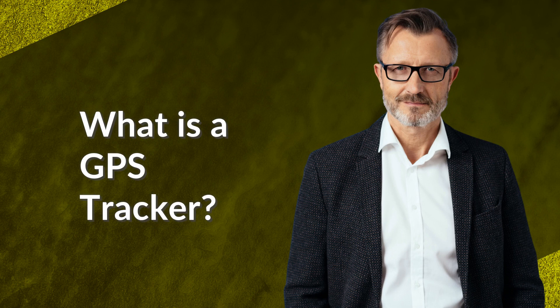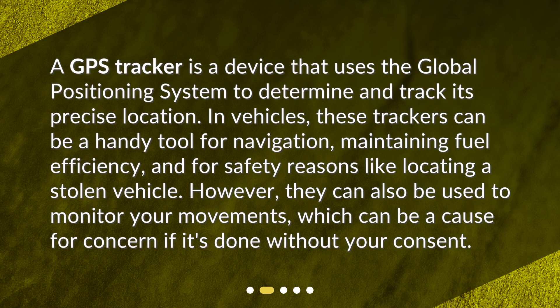What is a GPS tracker? A GPS tracker is a device that uses the global positioning system to determine and track its precise location. In vehicles, these trackers can be a handy tool for navigation, maintaining fuel efficiency, and for safety reasons like locating a stolen vehicle. However, they can also be used to monitor your movements, which can be a cause for concern if it's done without your consent.